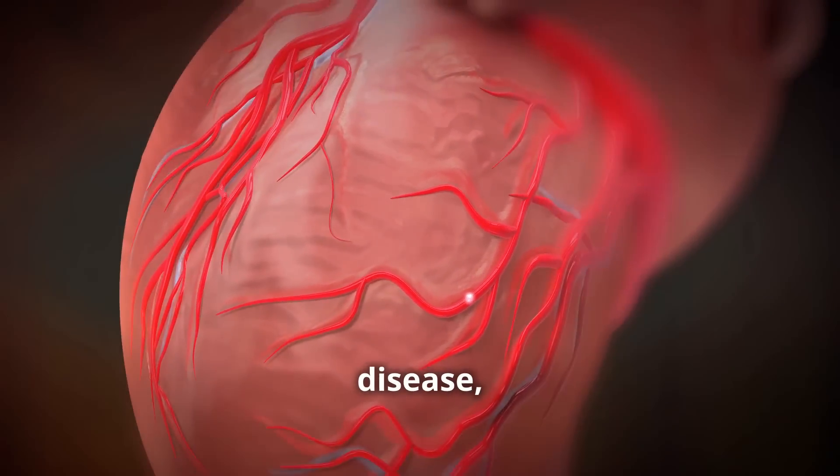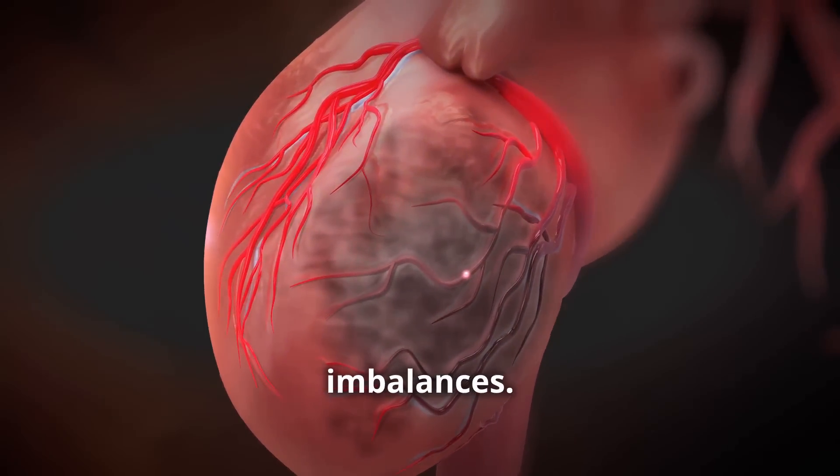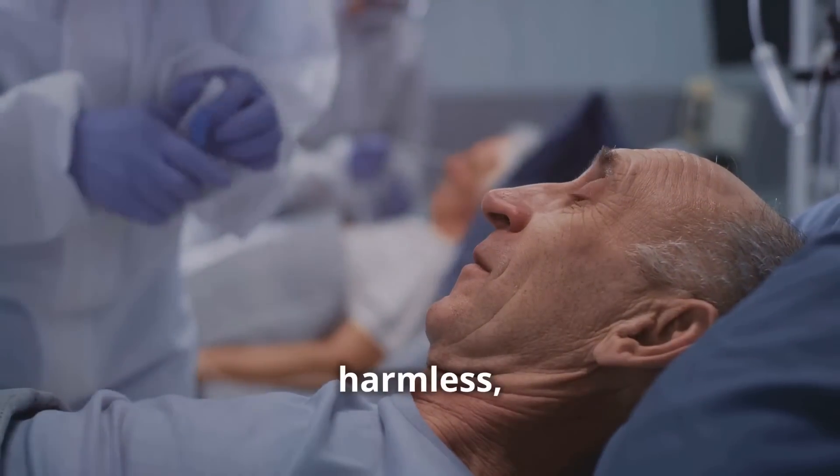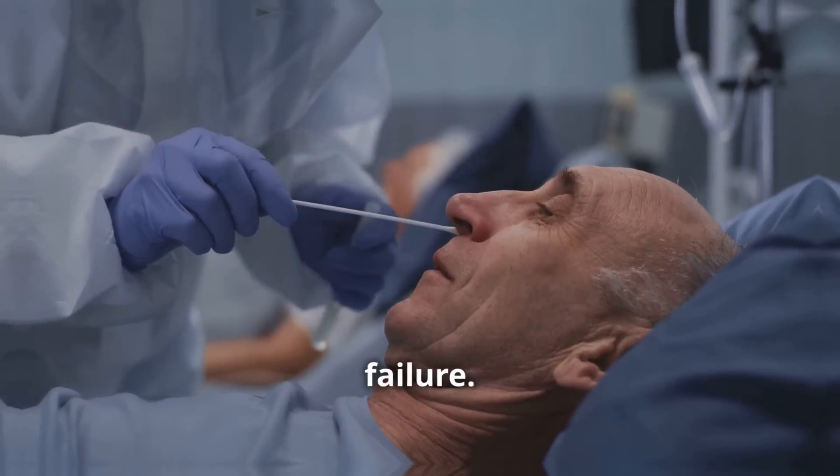Arrhythmias can stem from various factors, including coronary artery disease, high blood pressure, thyroid disorders, and electrolyte imbalances. While some arrhythmias might be harmless, others can be serious and require treatment to prevent complications like stroke or heart failure.